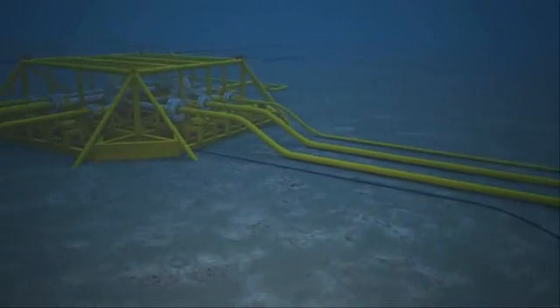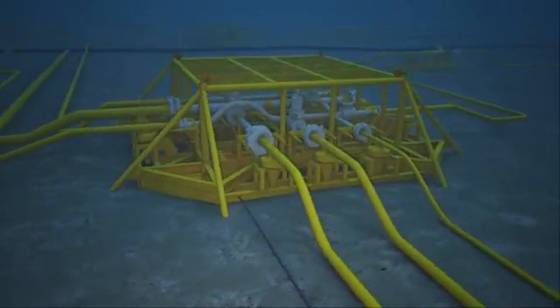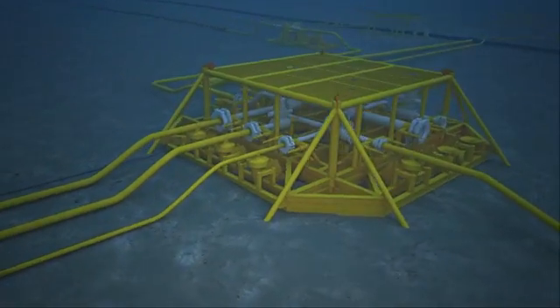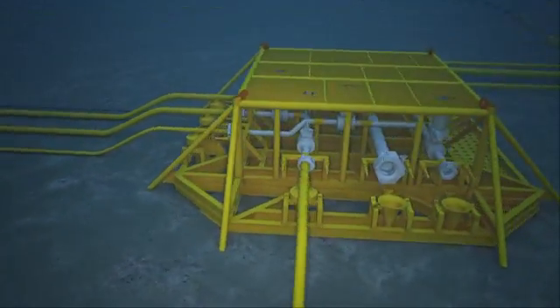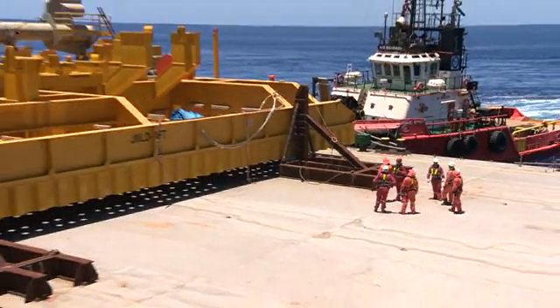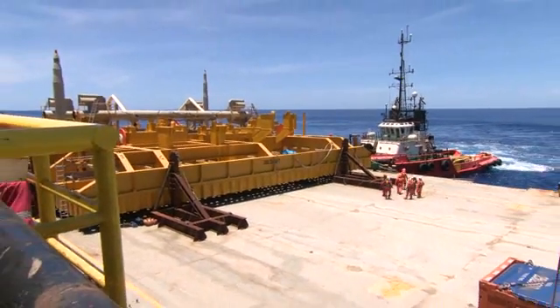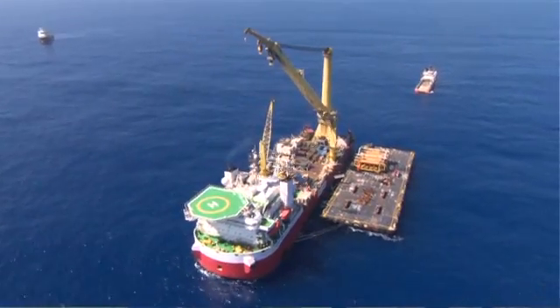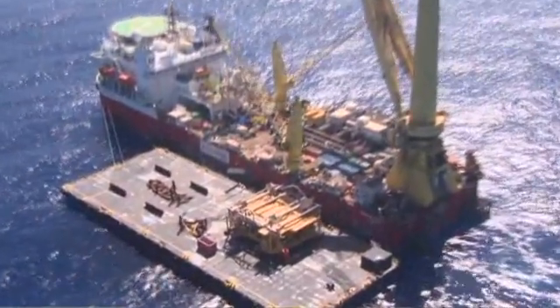The production system consists of 20 subsea structures, including manifolds. A manifold is a subsea structure where you have various pipes and valves that control the fluids coming to or from the wells — it's more like a distribution centre. The structures for Gorgon and Jansz are much bigger than other past projects. We're lifting 1,000-tonne structures down to 1,300 metres, so we've had to develop a new deep water lowering system to enable that to happen safely.